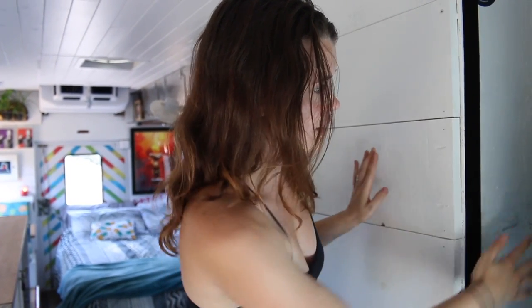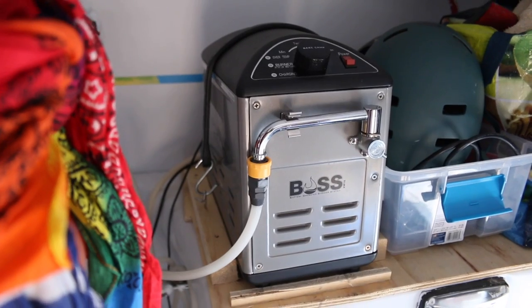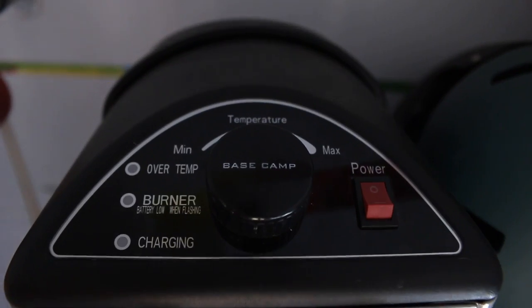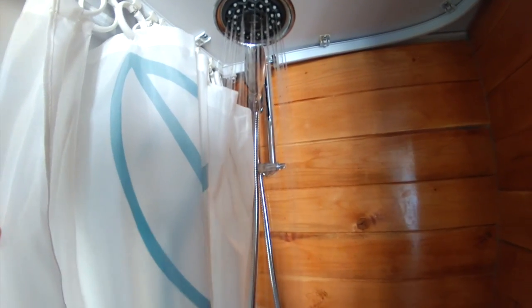That water storage is behind the driver's chair, and on the other side of the wall is our shower. Our shower heater is a little on-demand unit — at first I didn't know how we'd have a shower in here, but this heater has been a great solution. It just draws water out of one of the jugs and immediately pumps it heated to our shower head, which is amazing.